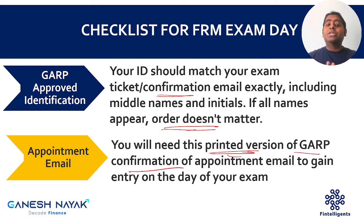You also have to carry a printed version of the GARP confirmation email — the electronic version is not accepted. You have to get a printed copy. This confirmation email is the one you received when you scheduled your exam, confirming your exam day and location. This is the second most important document that is needed.